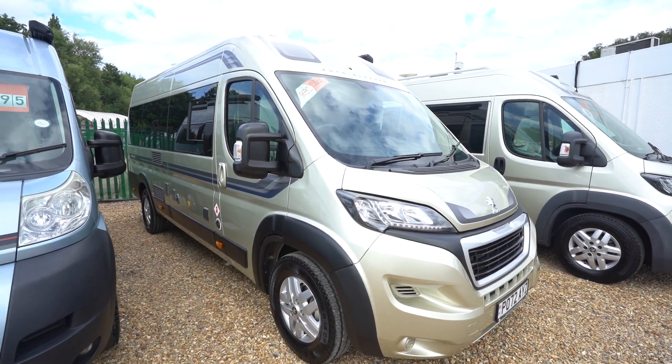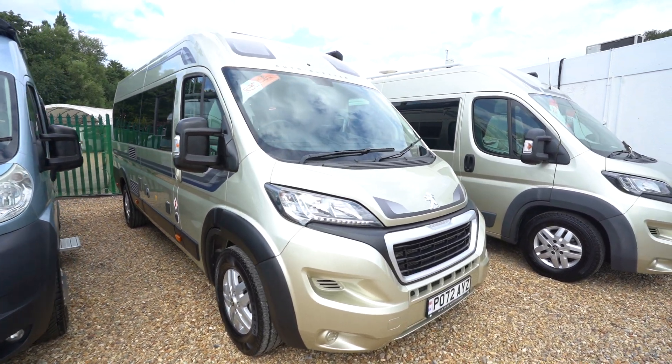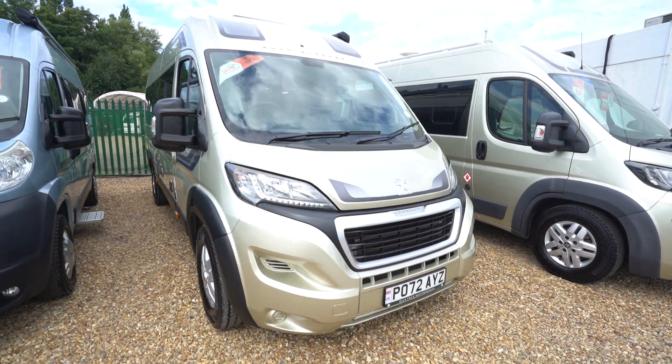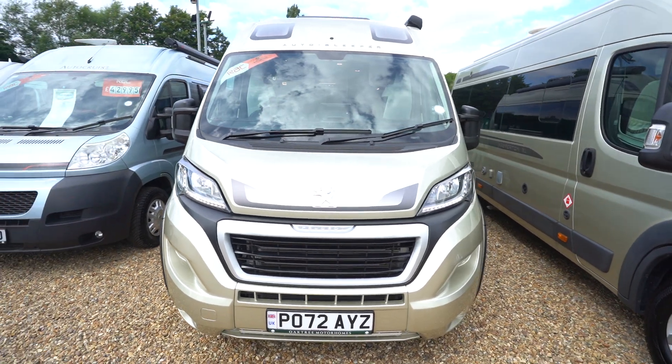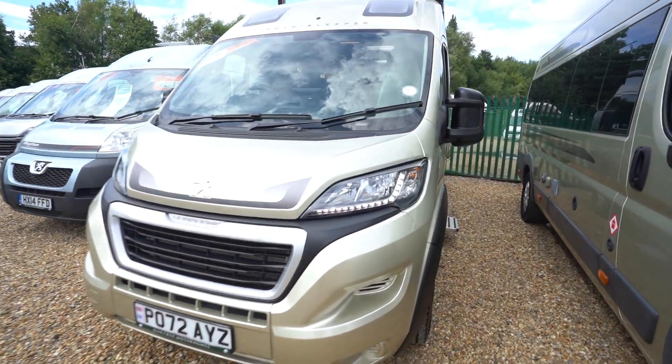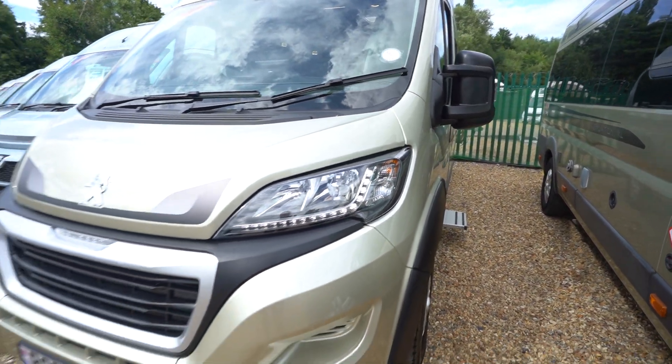Hello everyone, it's Ben from Oaktree here. Today I'm walking around this lovely Autosleeper Kingham. It's on a 2022-72 registration in beautiful condition. As you can see, we've got daytime running lights here and it's on the Peugeot chassis.